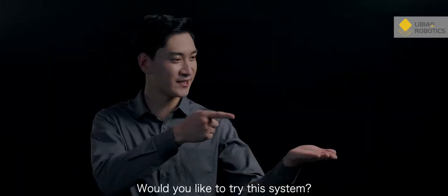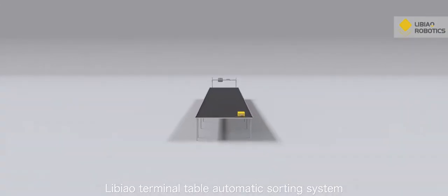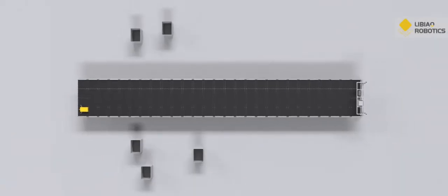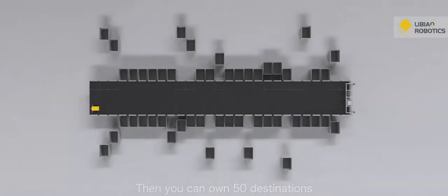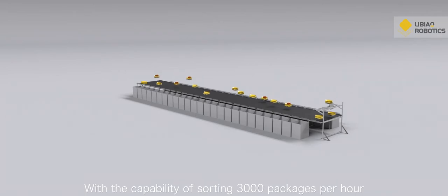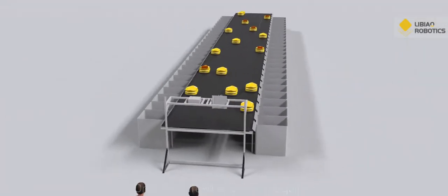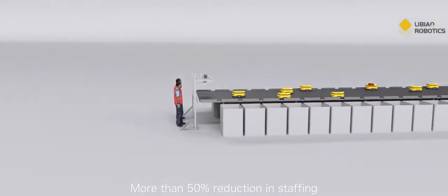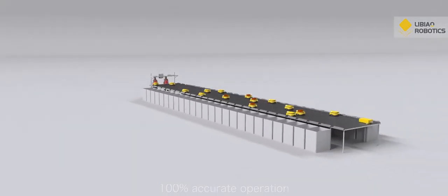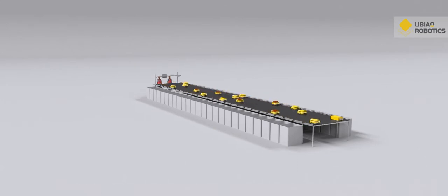Would you like to try this system? The Libyau Terminal Table Automatic Sorting System. It covers only 50 square meters, supports 50 destinations, and 35 robots are available — with the capability of sorting 3,000 packages per hour. Only two in-feed operators are required, achieving more than 50% reduction in staffing and 100% accurate operation. It offers flexibility in destination and capacity change whenever necessary.